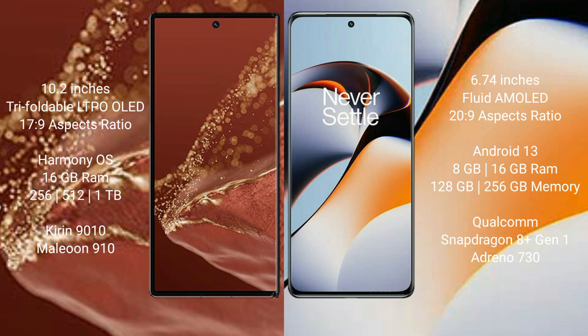The Huawei Mate XT Ultimate comes with 16GB RAM and 256GB, 512GB, or 1TB internal storage, powered by the Kirin 9010 processor with GPU 910. The OnePlus 11R comes with 8GB or 16GB RAM and 128GB or 256GB internal storage, powered by the Qualcomm Snapdragon 8 Gen 1 processor with Adreno 730 GPU.